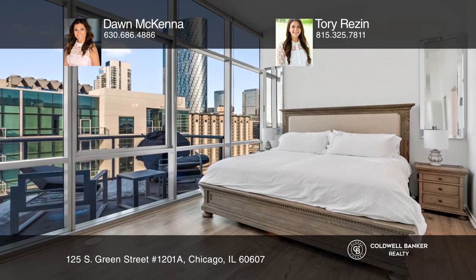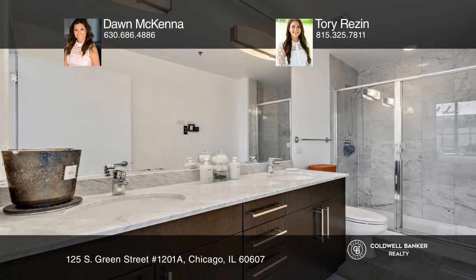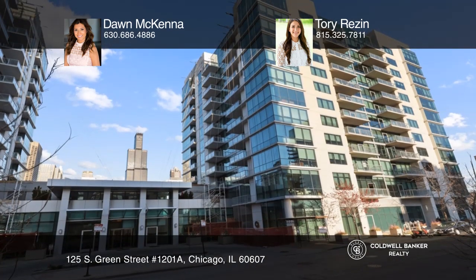The large master suite has a private balcony. Amenities include a 24-hour doorman, fitness center, bar, and a common room with a fireplace.